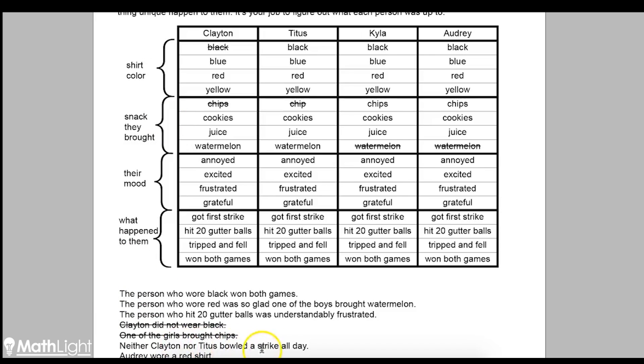Neither Clayton nor Titus bowled a strike all day. If neither of them bowled a strike, then Clayton definitely didn't get his first strike, and neither did Titus. Now, we could speculate that maybe they couldn't have won without a strike, but we don't know that for sure — we don't know how bad the girls were. So we're not going to guess anything. We're only going to write down the things we are absolutely sure about, and the only thing we're sure about is that neither of them got their first strike.